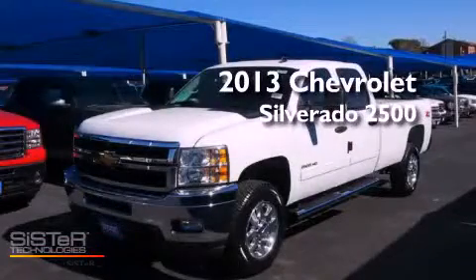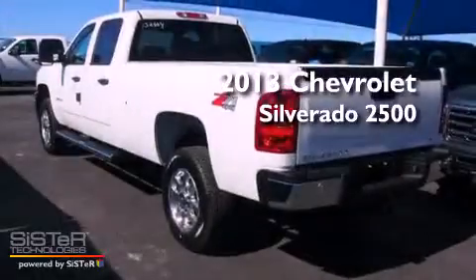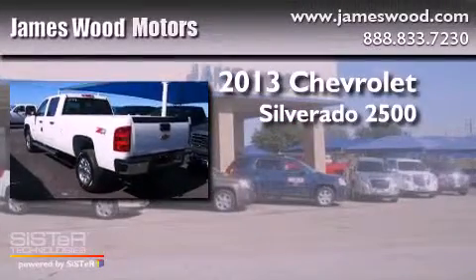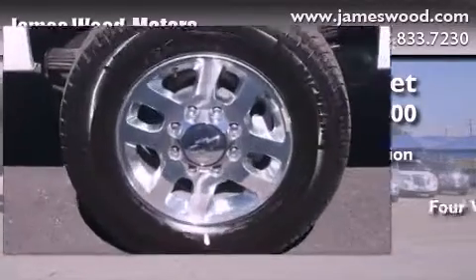This is a brand-new 2013 Chevrolet Silverado 2500. This truck has an automatic transmission, a 6.6-liter V8, and four-wheel drive.